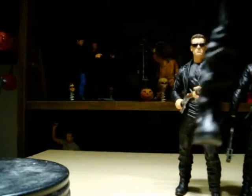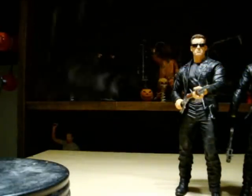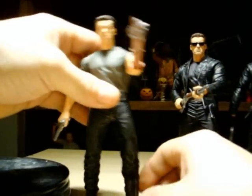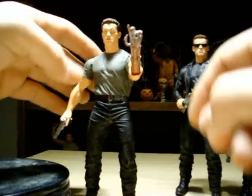NECA, you guys suck, dude. The left boot does not rotate. I don't know what NECA's problem is — why would you put articulation in just one leg? It doesn't make any sense. How would you want him to stand? You're gonna have him turn his foot inwards and turn this one outwards? I don't get it, I don't know why they do that.